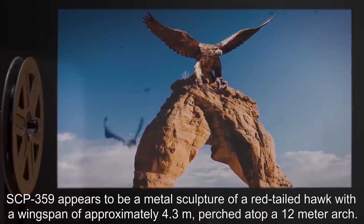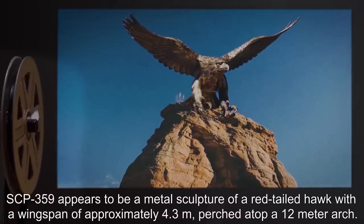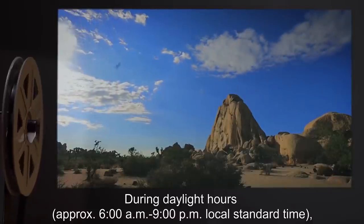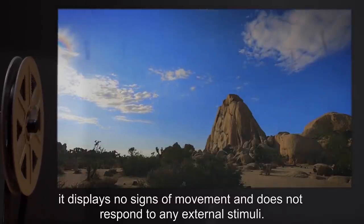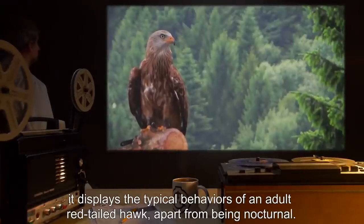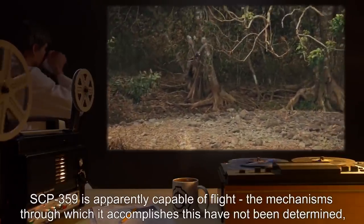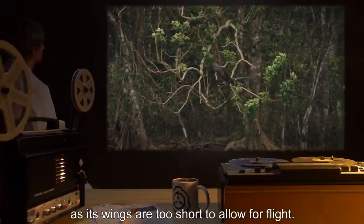Description: SCP-359 appears to be a metal sculpture of a red-tailed hawk, with a wingspan of approximately 4.3 meters, perched atop a 12-meter arch. During daylight hours — approximately 6am to 9pm local standard time — it displays no signs of movement and does not respond to any external stimuli. However, it has been determined that between the hours of 9pm and 6am, it displays the typical behaviors of an adult red-tailed hawk, apart from being nocturnal. SCP-359 is apparently capable of flight, though the mechanisms through which it accomplishes this have not been determined, as its wings are too short to allow for flight.